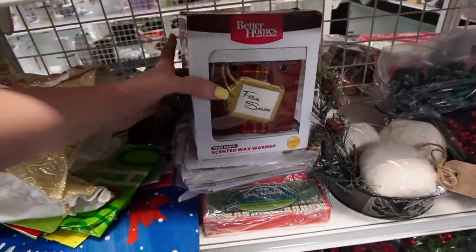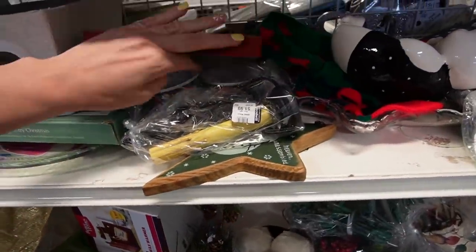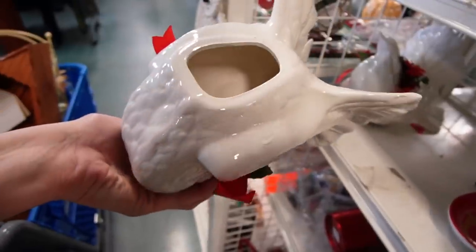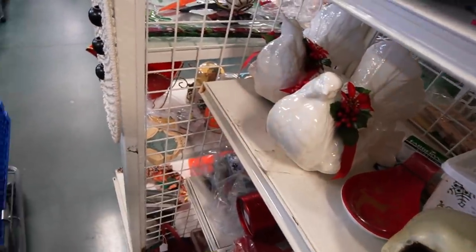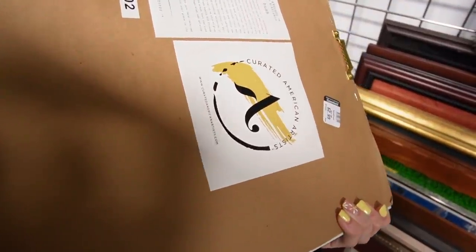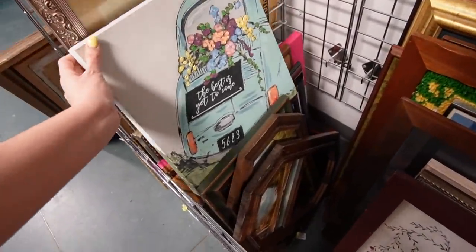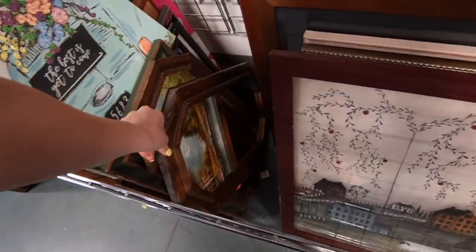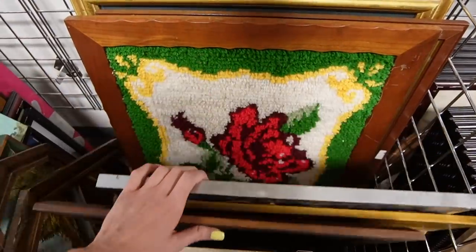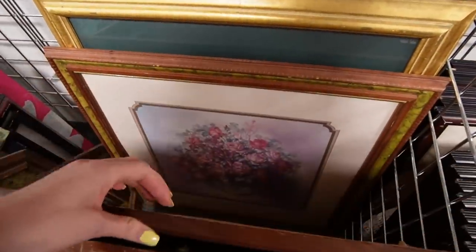Limited edition Better Homes and Gardens wax warmer. Those cups match those plates down there. Those look like some fancy birds, but no markings on them though. It looks like something from Target — Curated American Artists, Hayley Bush. I like it, but I feel like it might be mass-produced. There is one that I like back here — it looks like a hooked rug. It is, and it's very vintage. If it was needlepoint I might buy it, but I'm not sold on the hooked rugs yet.